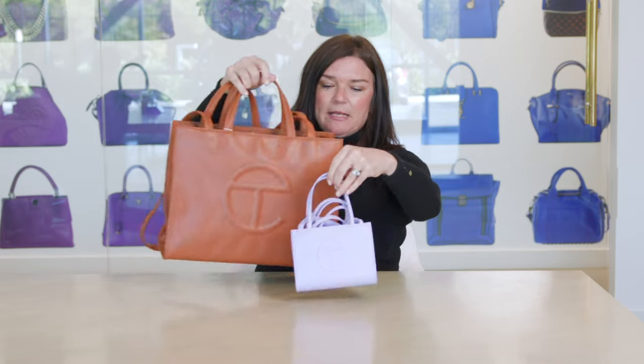The next brand I'm going to introduce is Telfar — another brand newer to the scene. All their bags are all-gender, so unisex bags. This is their shopping bag, one of their most popular styles, and it comes in three sizes. This is the small, with top handles and a crossbody strap. This is the medium — you can see there's quite a big difference between the small and medium. And there is a third size, the large, which is quite a bit bigger as well. These are beautiful, streamlined, straight lines with a monochromatic logo, and they're vegan leather.